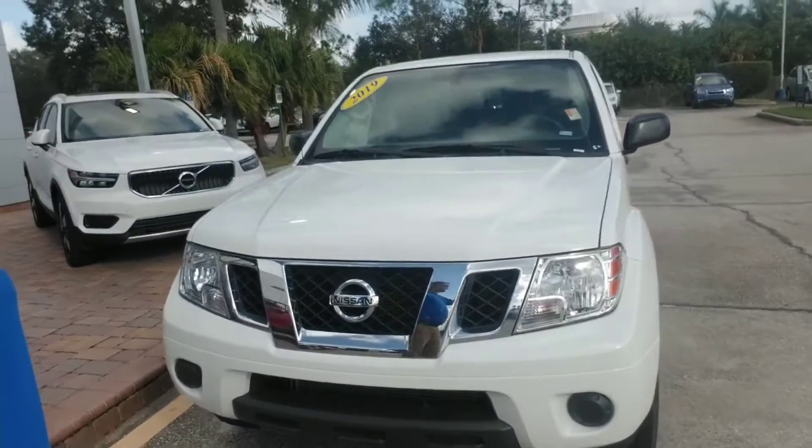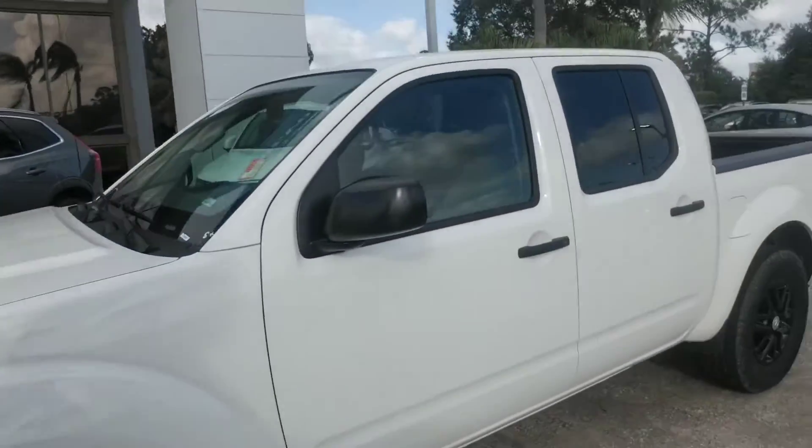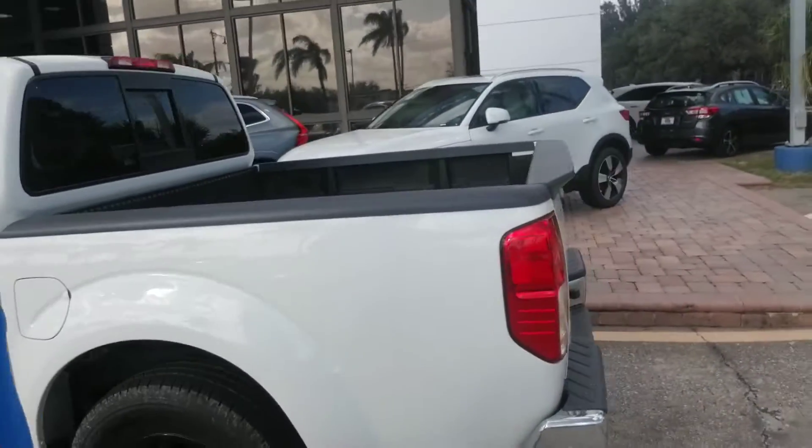Hello Ray, this is Joseph Hanks and it's always a beautiful day here at Subaru of Melbourne. Today I'm here to show you the 2019 Nissan Frontier that you're interested in. Just going to give you a quick walk around the vehicle so you can get a nice visual of it. It's a very nice, low mileage trade-in.